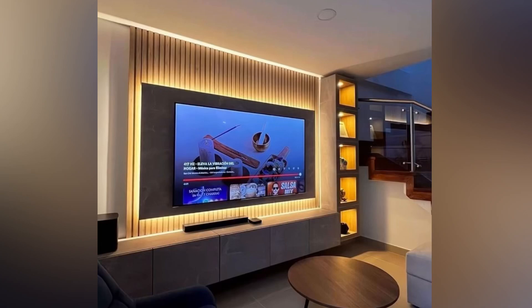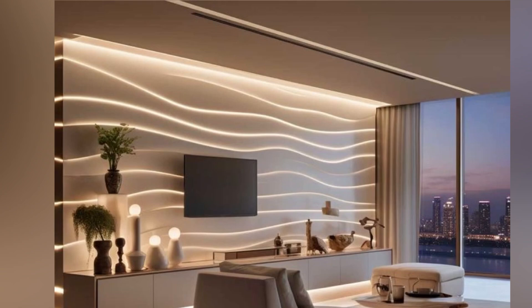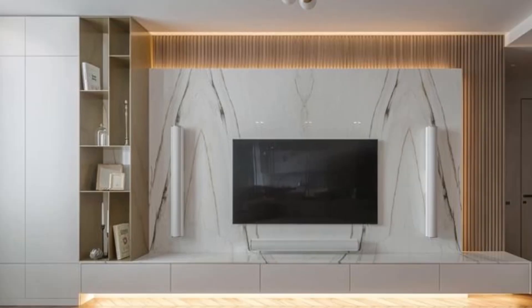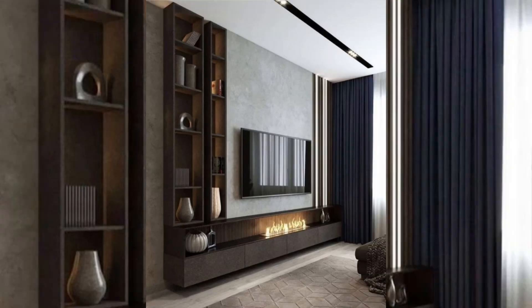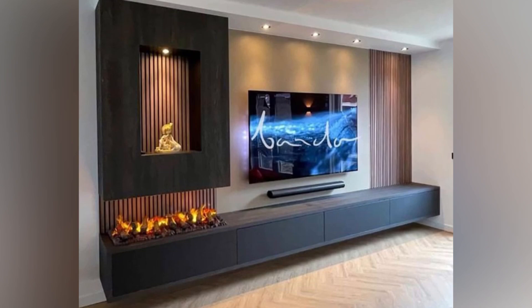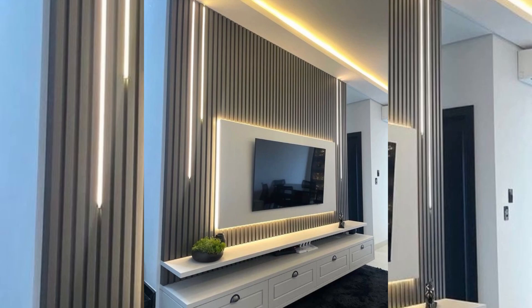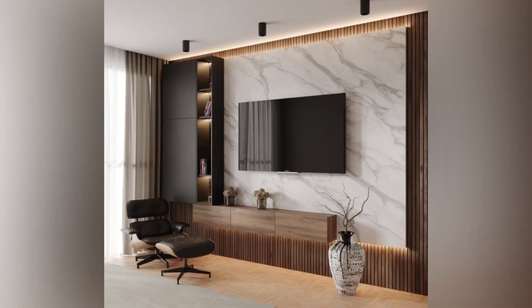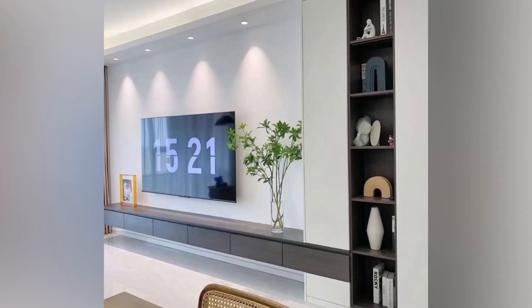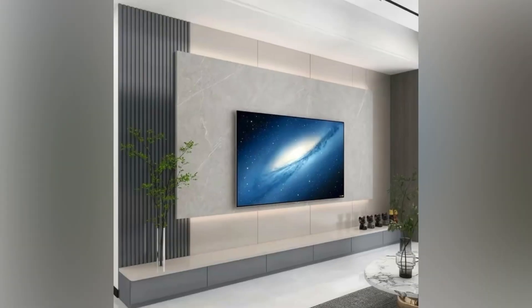Hello everyone and welcome back to Painterious TV. Your home entertainment center should be sleek, modern and attractive. For many people this means mounting their TV on the wall. It is time to upgrade to stylish and functional TV units. A wooden TV set can be the perfect addition to elevate your living room decor while providing ample storage spaces for all entertainment essentials. In today's video we are going to be guiding you through the different styles of wooden television units. Get ready to design the ultimate centerpiece for your home entertainment setup.